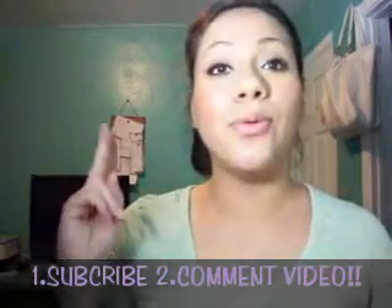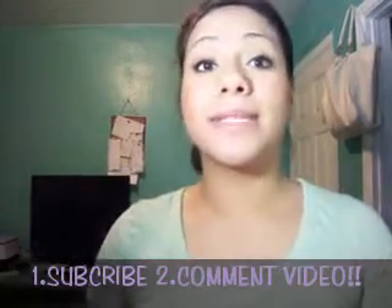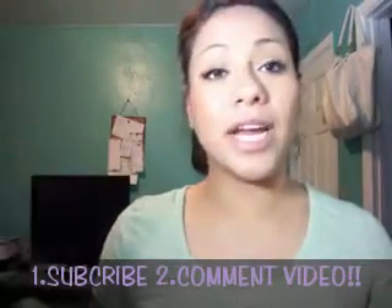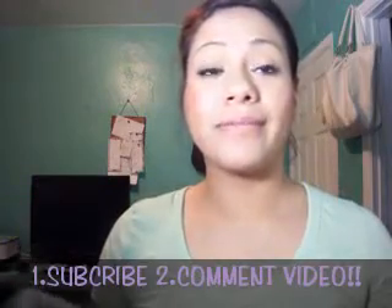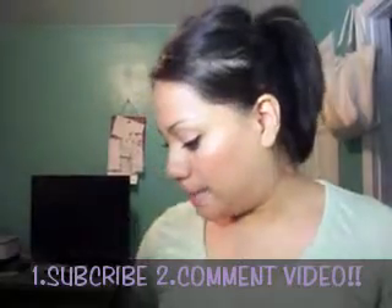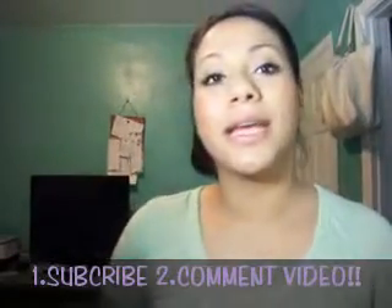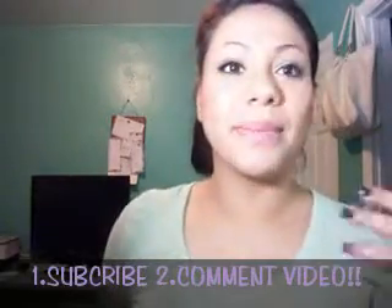You have to be a subscriber and leave a comment on this video. It's gonna be random and it's international. If you're 18 and younger, get your parents' permission — all that fun stuff.